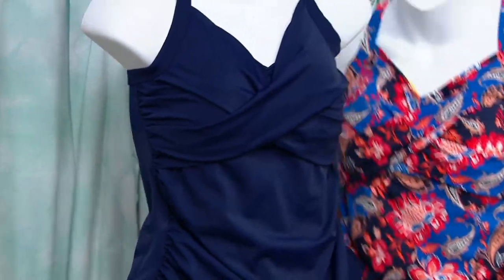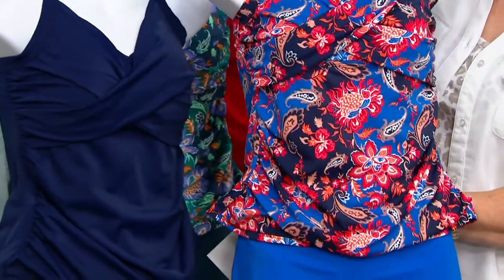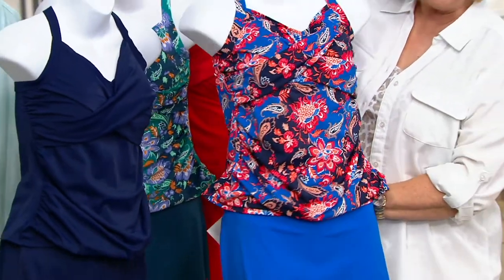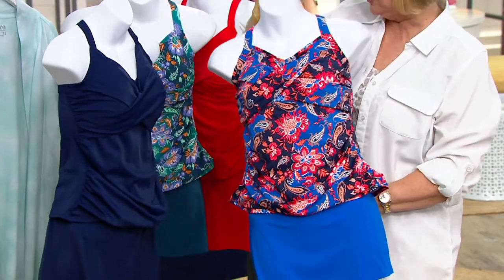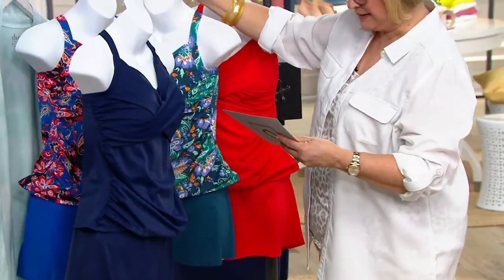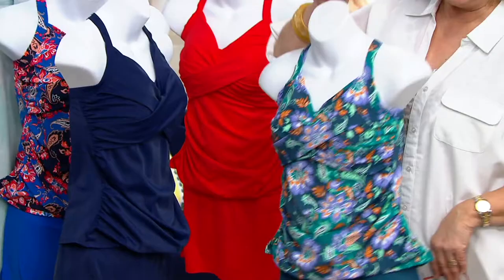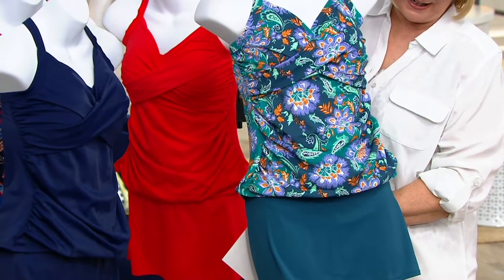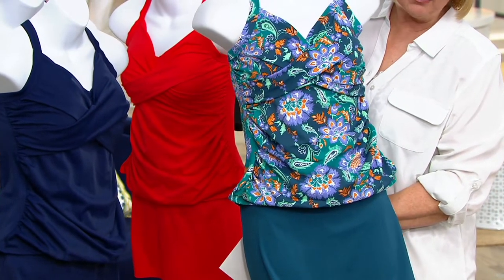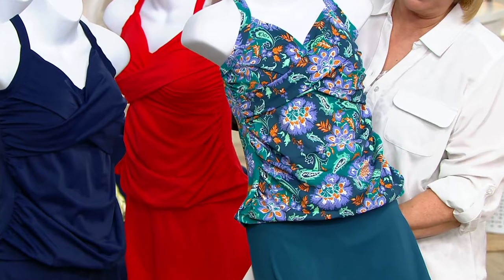Here we have the navy. And then we also have this beautiful navy paisley — it's a floral paisley in that fabulous bright blue. Gorgeous. The next one is mallard paisley. Look at that fresh color for summer — it's got a little bit of spearmint green, some jade, a little bit of lilac, and that pop of orange. Really fun.